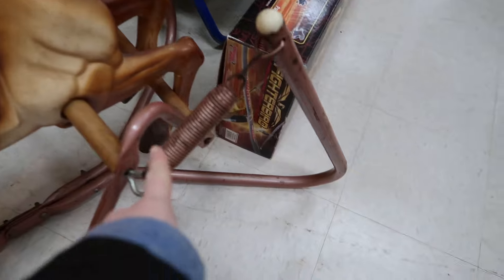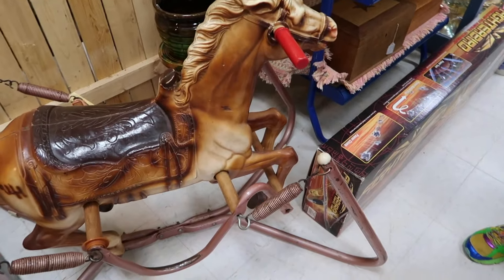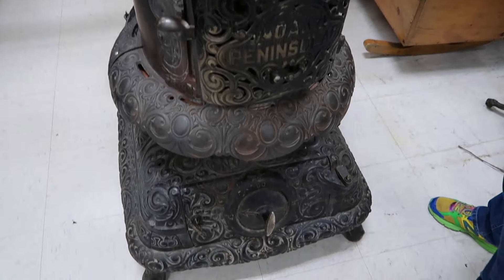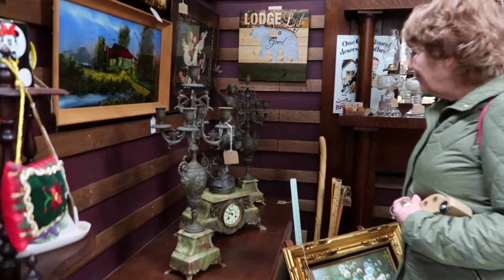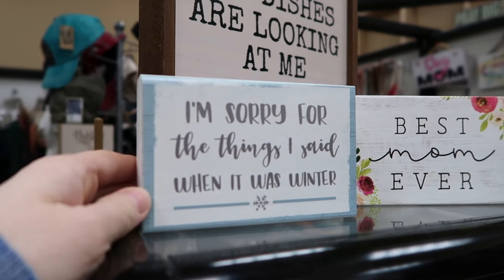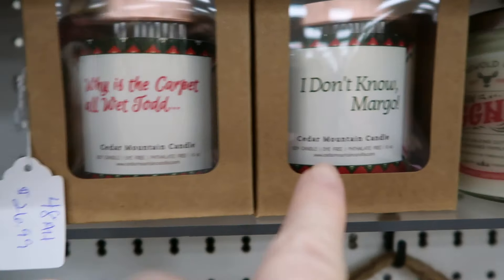Because these springs will do some damage — that's what I'm talking about. That's my kind of spring horse. Oh yeah, the kind that comes with tears. That is incredible, but I need you to turn around right now and look behind you. Isn't that gorgeous? I love stained glass — I might need this one. Why is the carpet all wet, Todd? I don't know, Marco. Name that movie, guys.